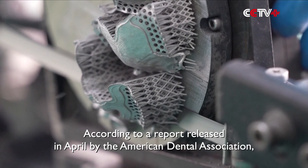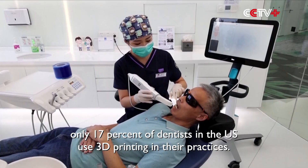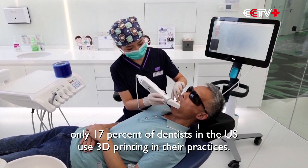According to a report released in April by the American Dental Association, only 17 percent of dentists in the U.S. use 3D printing in their practices.